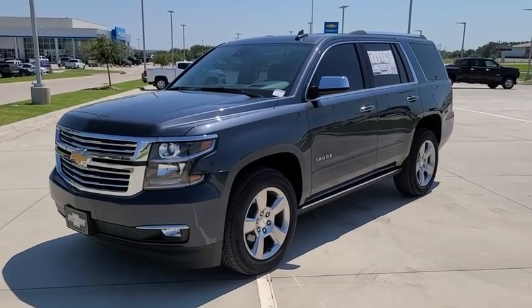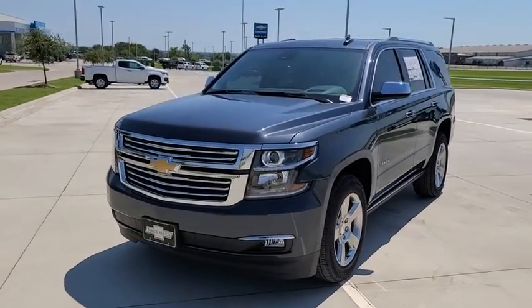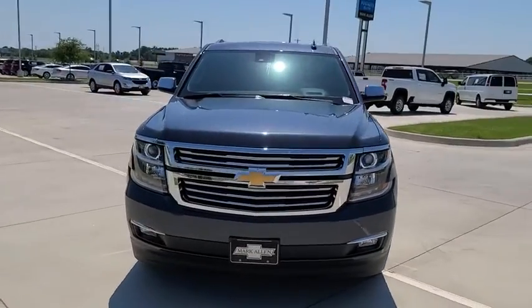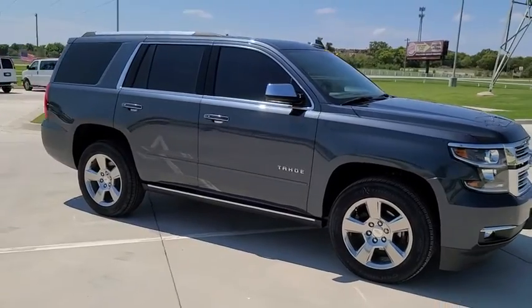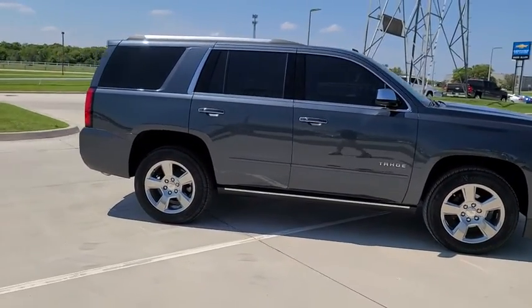Stop by and take a look at the 2020 Chevrolet Tahoe. Tahoe has been the best-selling sports utility vehicle, accounting annually for more than 25% of all full-size SUV registrations in the United States.